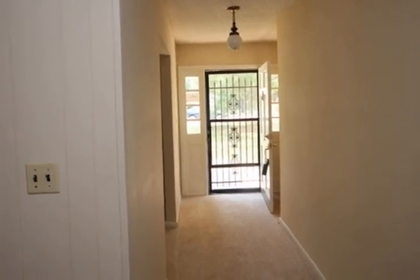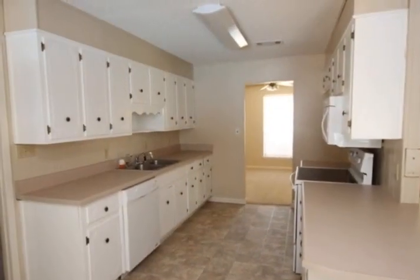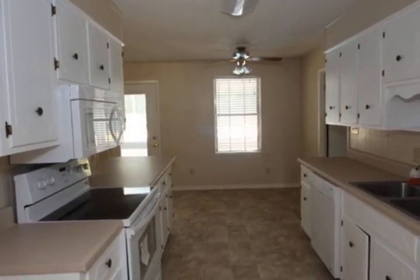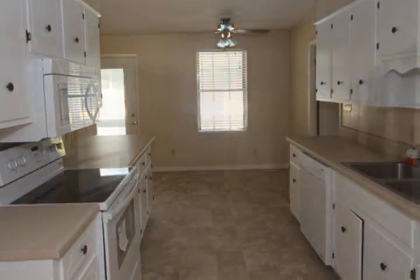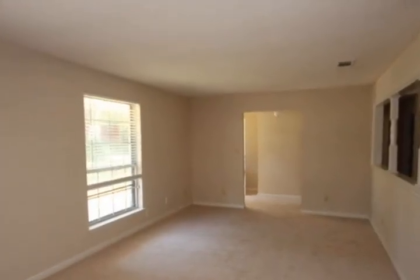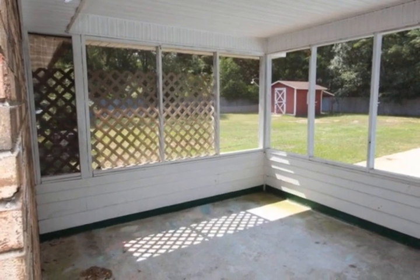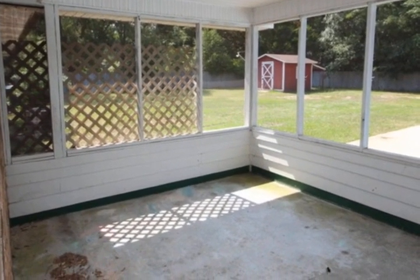Room overlooking living area, bar area, large bedrooms with ceiling fans, and so much more. This gorgeous home also has a screened-in patio area overlooking a beautiful in-ground pool, large fenced-in backyard great for entertaining, and a storage shed in the corner of the yard. Don't miss out on this home!